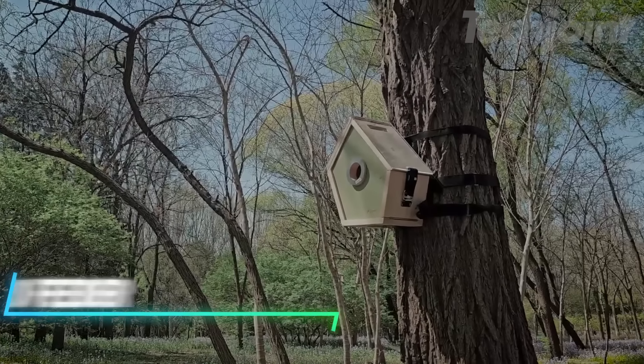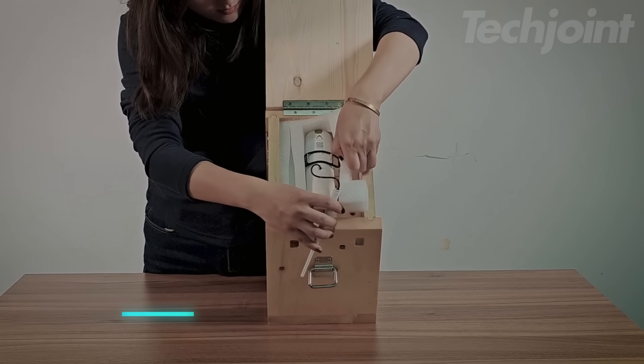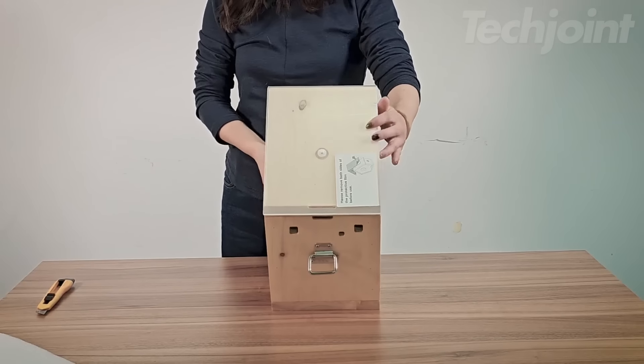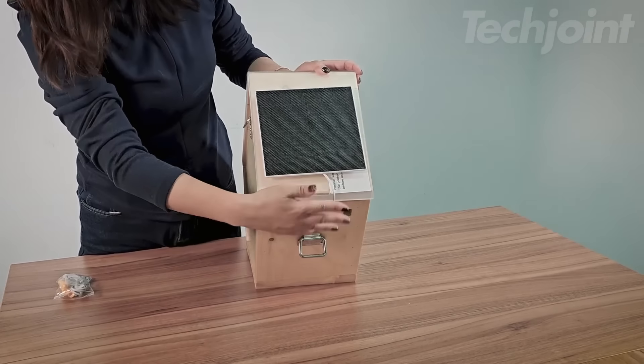This smart birdhouse makes it easy to watch birds up close. The AI can identify many bird species and sends real-time alerts to your device when a bird arrives. You can enjoy live streaming to see the birds anytime. The built-in solar panel and battery mean you don't have to worry about changing batteries.